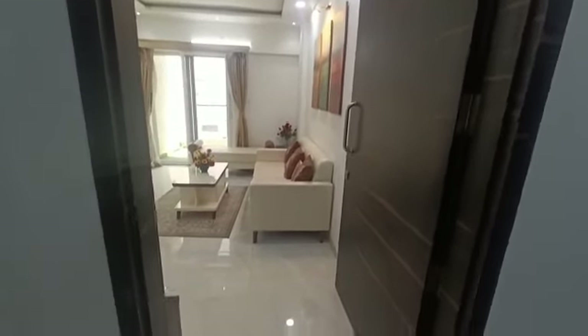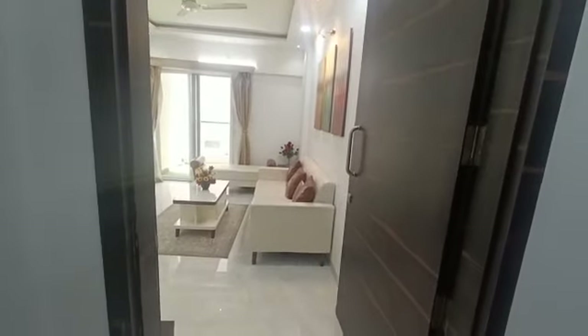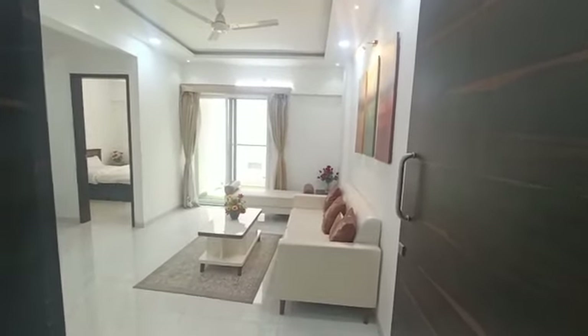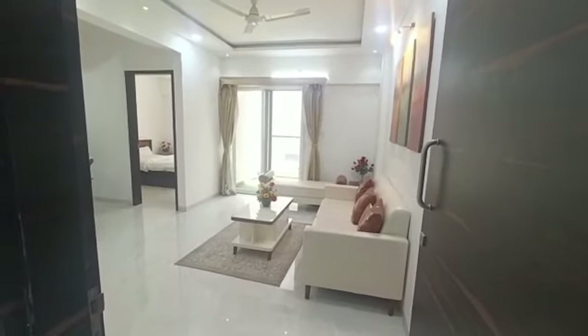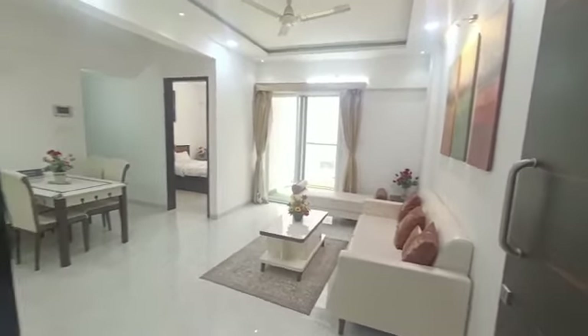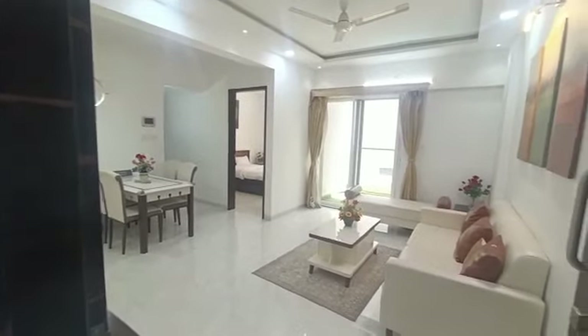Hello guys, welcome to MG Global. I am standing in the Pune Pimple Nilakh location. Here you will get nearest possession availability in 2BHK and 3BHK flats. You can get them ready to move in also if you are interested.